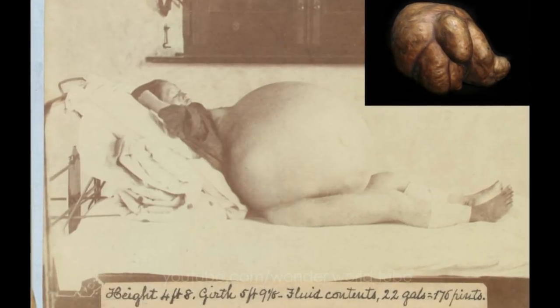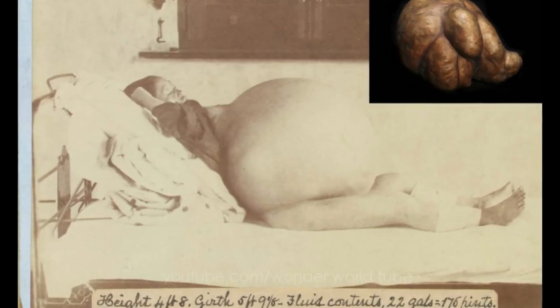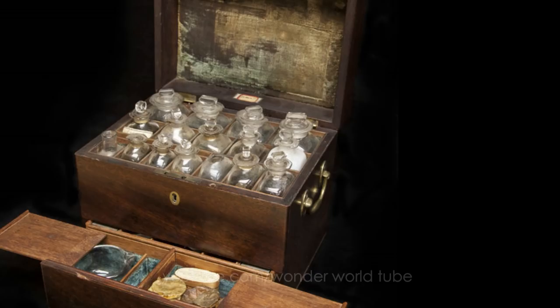A donated ovarian cyst weighing 74 pounds when it was surgically removed in 1865. Surprisingly, it is not the largest cyst recorded — an astounding 182-pound cyst was removed from a Shanghai woman one year prior in 1864.